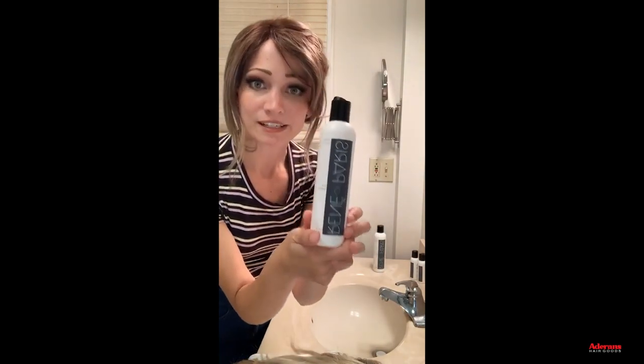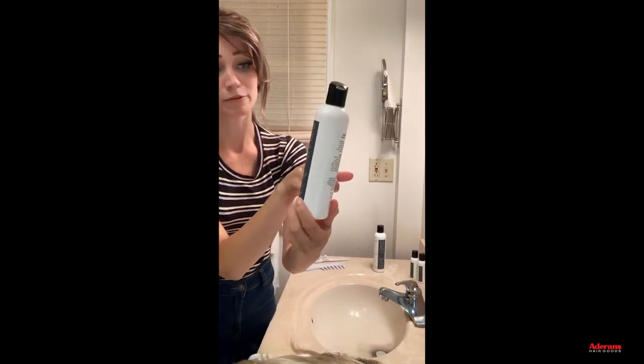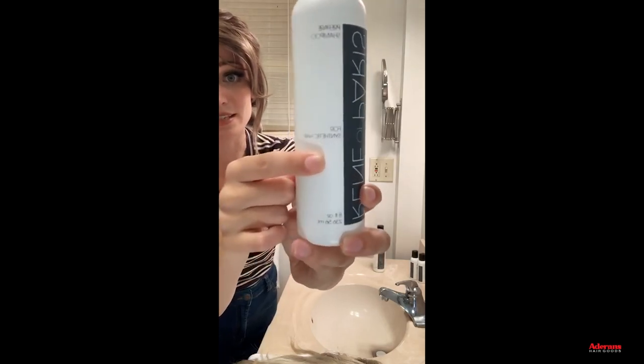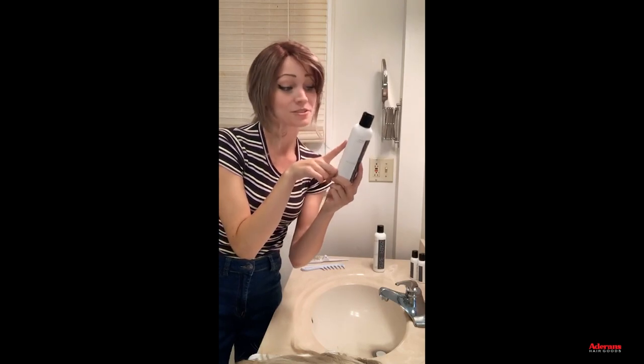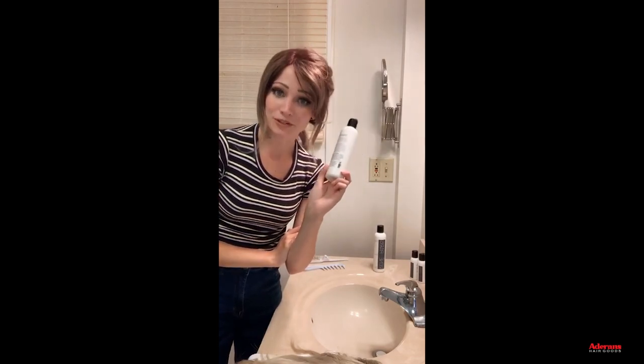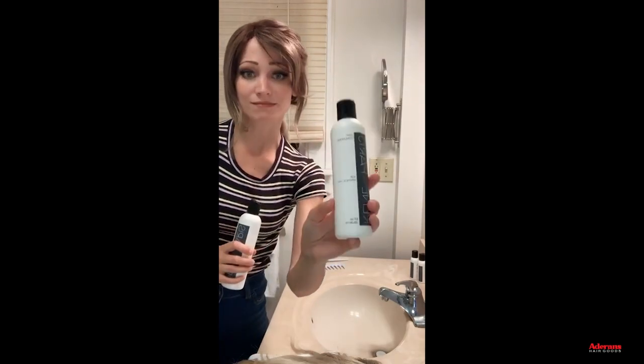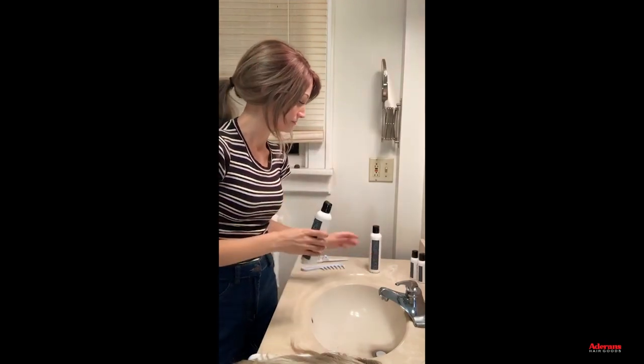I'm going to fill this sink with cool water first, then add some Renée of Paris shampoo. Let me read the description on the bottle — this is the Renée of Paris Prepare Shampoo for synthetic hair. It reads: this luxurious shampoo is the ultimate in moisture-replenishing cleansers; the gentle combination of plant and vegetable extracts, natural essential oils and vitamins provides a gentle but thorough cleansing. This does not contain conditioner — that's a separate step.